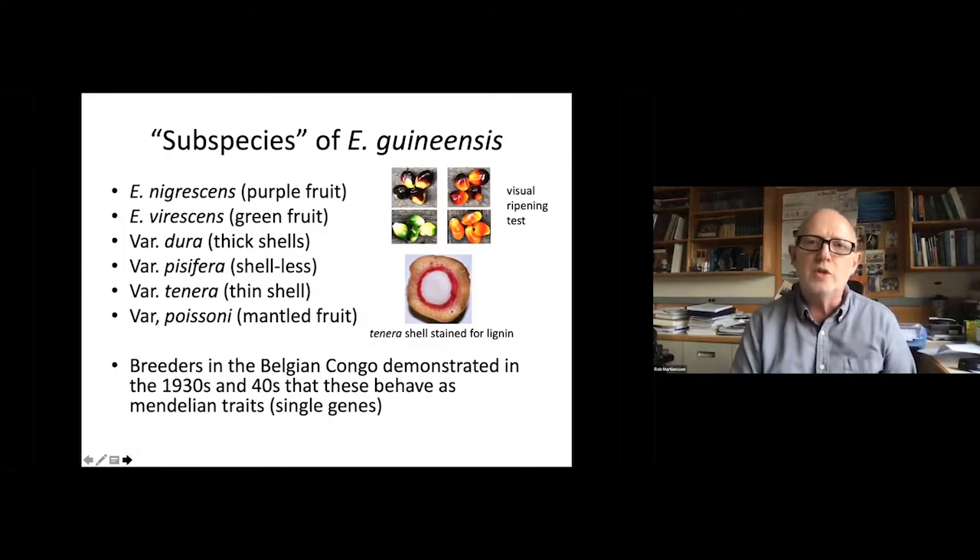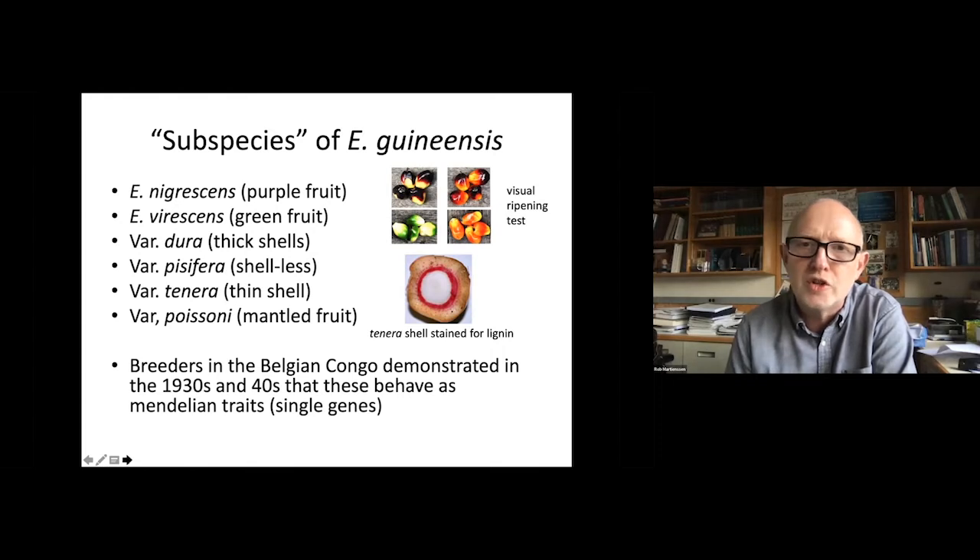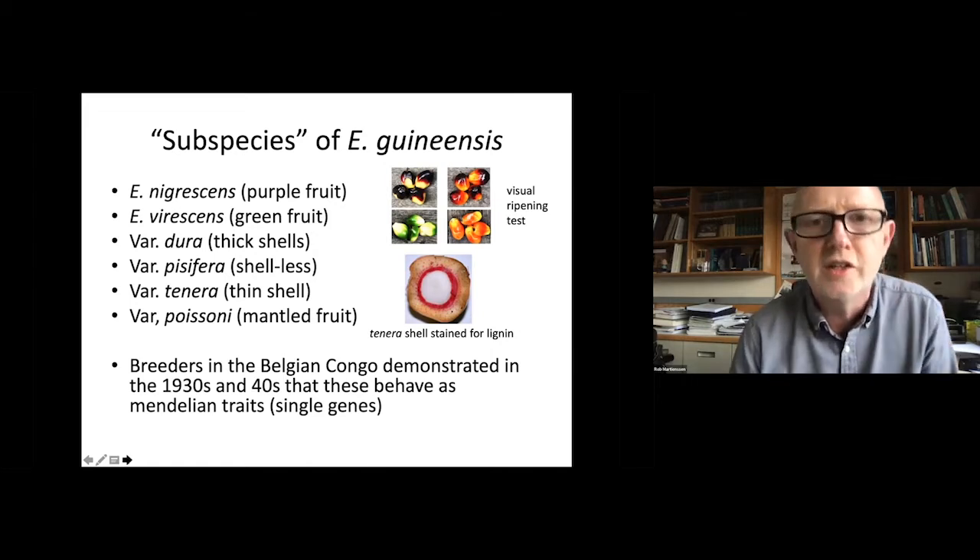I'm going to focus on what we can do with genetics and epigenetics to try to improve not only yield, but also the reproducibility of yield with the intent of reducing land use and making land use far more efficient in these very sensitive environments. And we're going to start just by looking at some very classical genetic data.